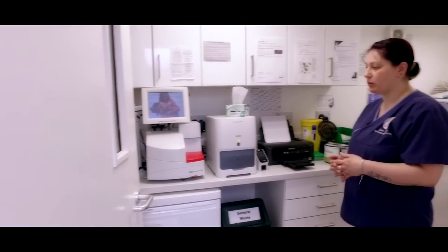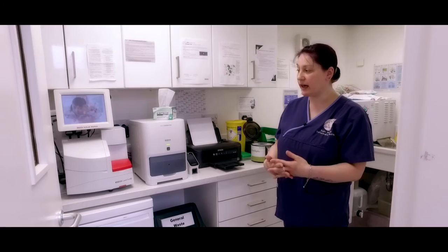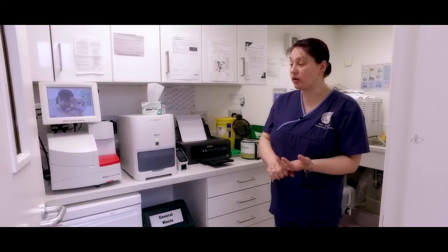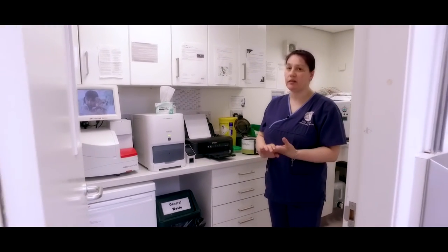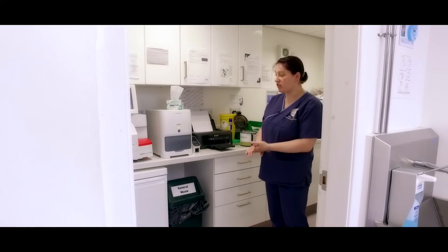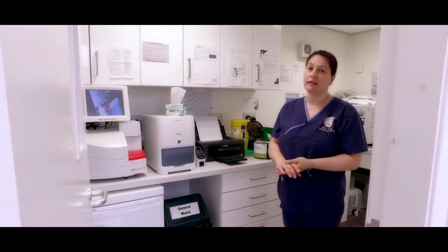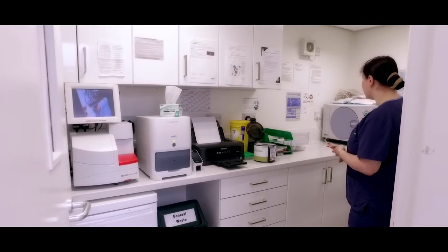In the lab here we have various machines for looking at things like red and white blood cells, which shows if there are any infections or anaemias. It also looks at biochemistry, showing liver and kidney function. Because we have the machines on-site, we can get test results through very quickly and get treatment started as soon as possible.